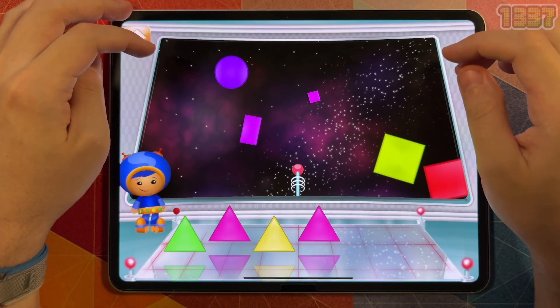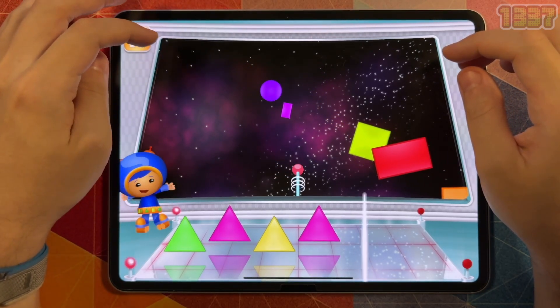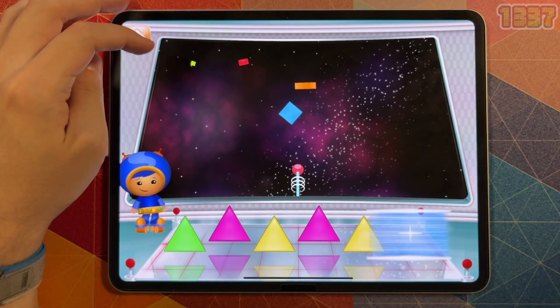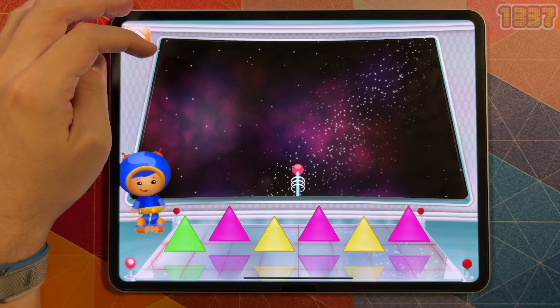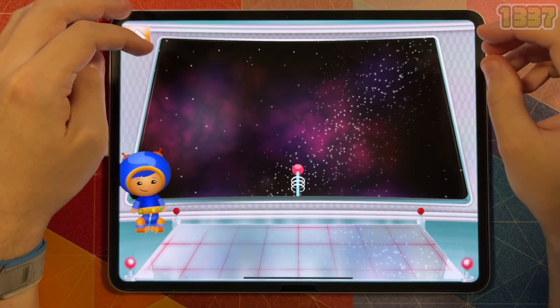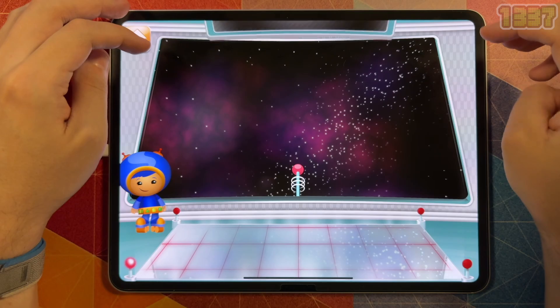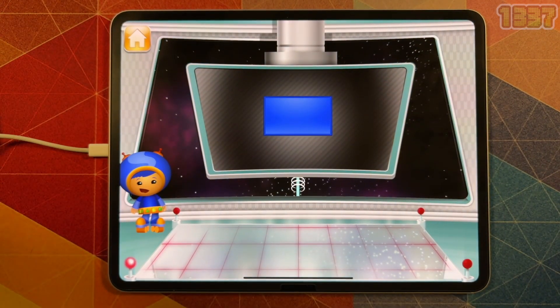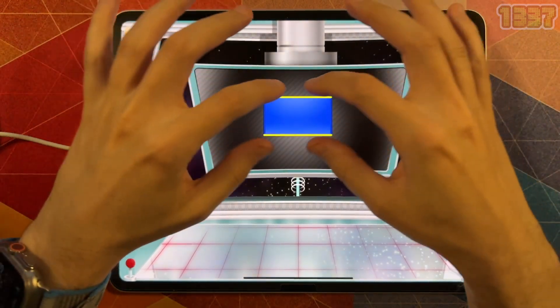Otherwise, I think this app is absolutely on target for preschoolers — I think this app does it right. The game starts you out in Umi City where you choose what game to play. While in this city, you can tap on numerous hotspots that reveal hidden objects and animate the object. You swipe the screen to move around the city finding the hotspots, but once you start a game, there are no more frivolous hotspots.